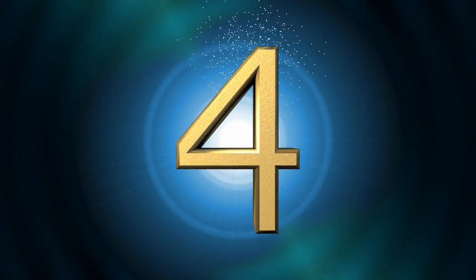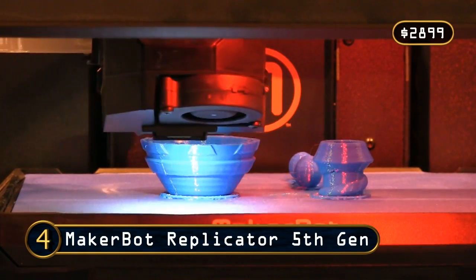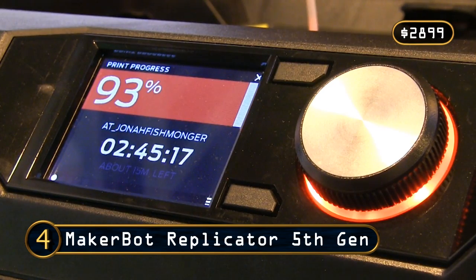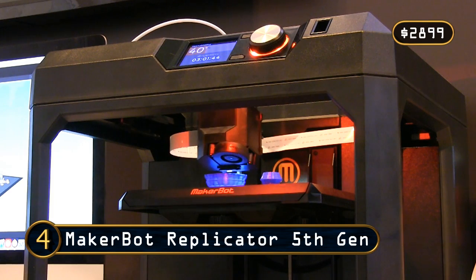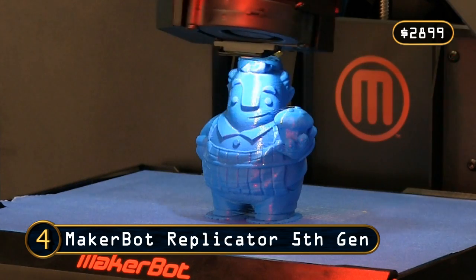At number 4 I've got the MakerBot Replicator fifth generation. While limited to printing in PLA, this has a fairly large build volume, a three-inch colour screen, and a print monitoring camera. It also features USB, Wi-Fi, and Ethernet connectivity, and is a great choice for serious makers.